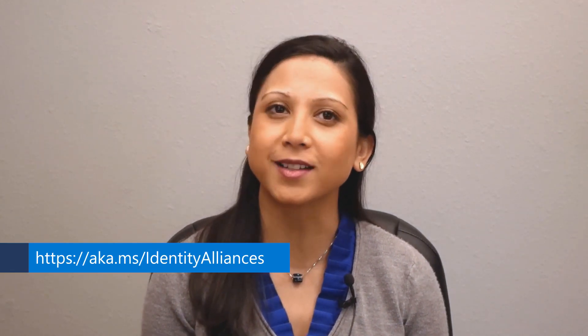That's a wrap for today. Thank you for tuning in to the latest partner innovation coming from the Microsoft Identity Team. Be sure to check out the AKAMS link seen here at the bottom, and we will see you next time.